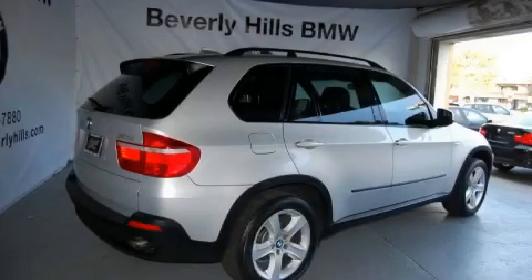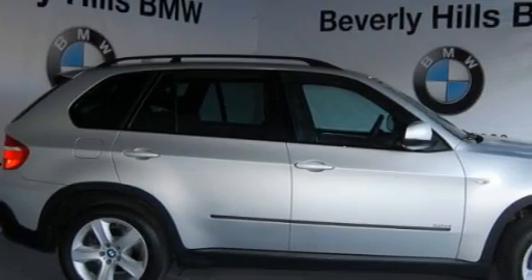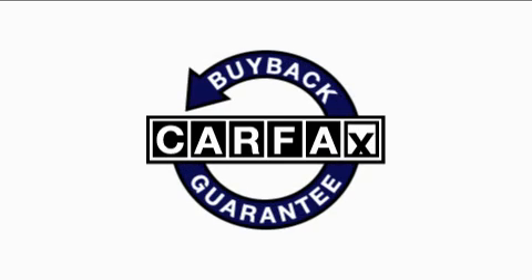The refined six-cylinder engine, connected to a smooth shifting automatic transmission, makes for a great driving experience. This vehicle has had only one owner, and it qualifies for the Carfax buyback guarantee.